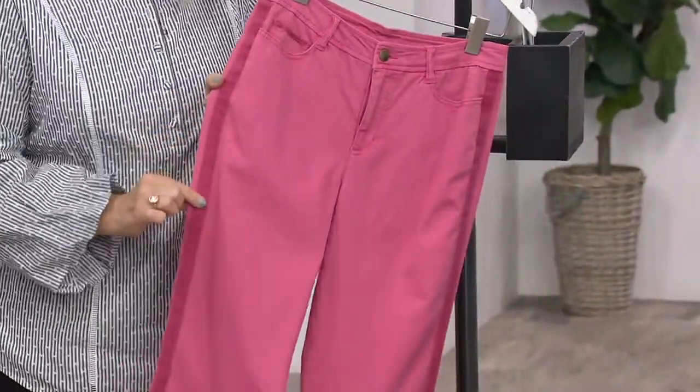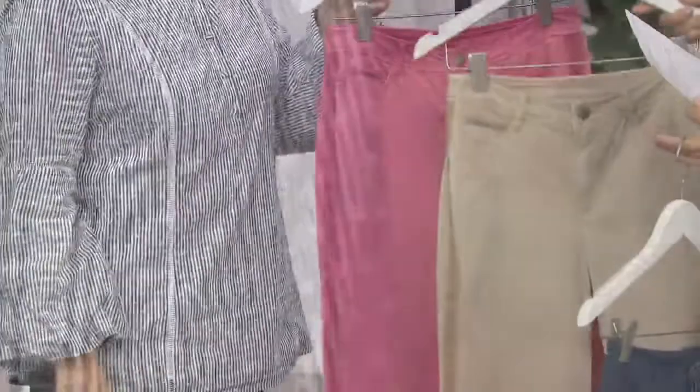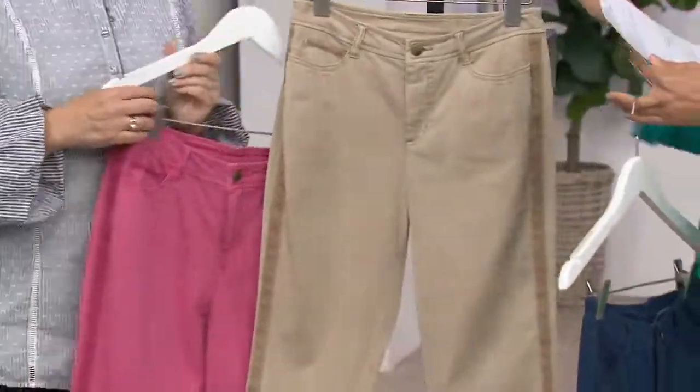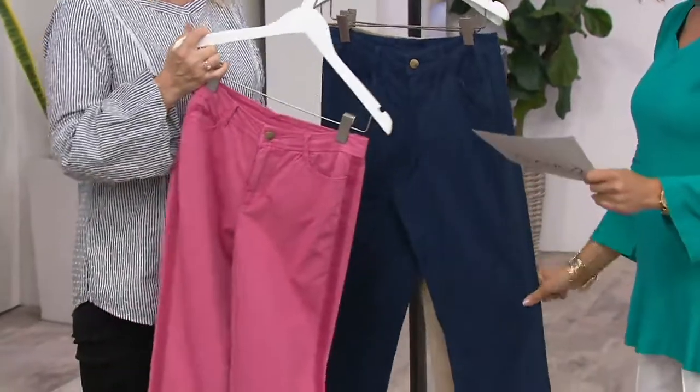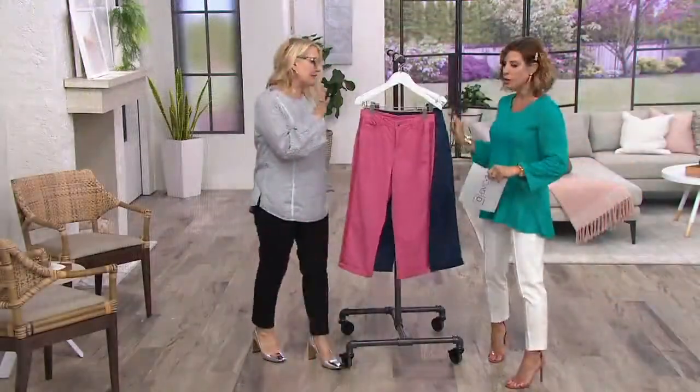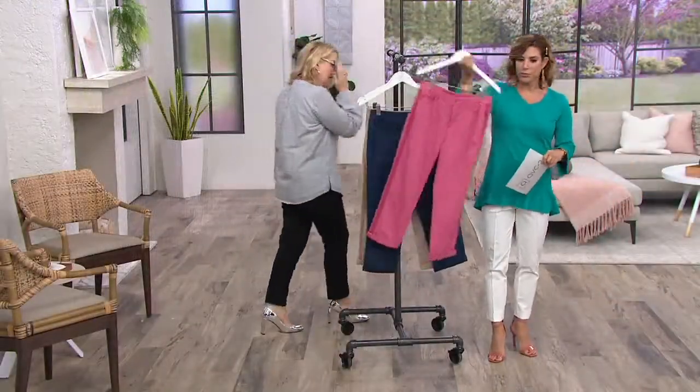Oh, look at the rhubarb — you can see that detailing. Look at that beautiful detailing. You know, this is the really tough part about a show, Jackie — I see so many things that I'm like, oh, I wish I was wearing that. I wish I was wearing these chinos. I wanted to get straight over to the girls with these because I just want to talk about the shape of these.